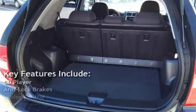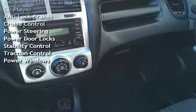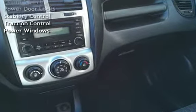Key features include: CD player, anti-lock brakes, cruise control, power steering, power door locks, stability control, traction control, and power windows.